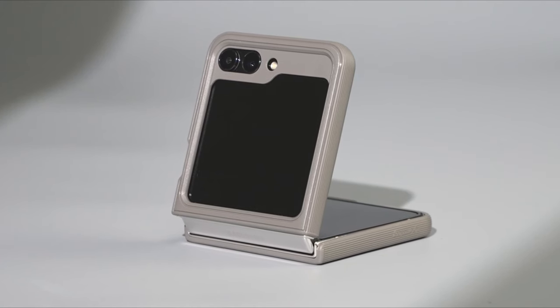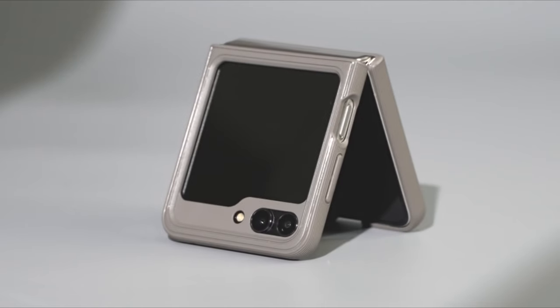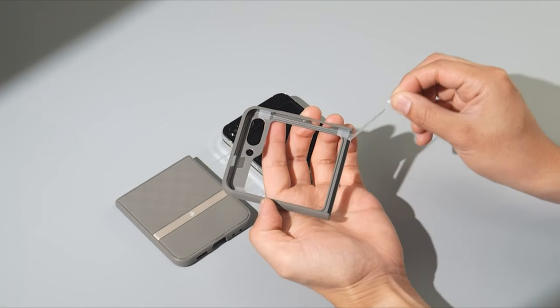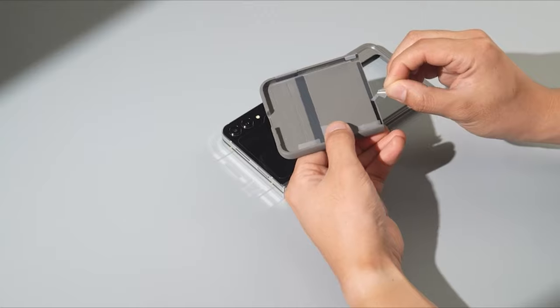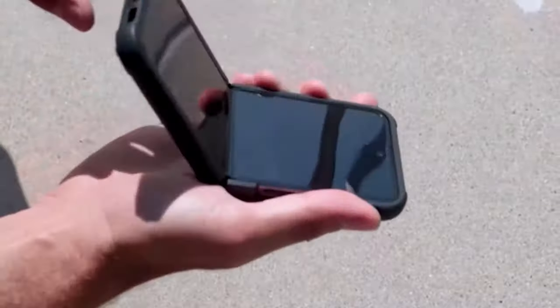Without compromising on the device's slim profile, the Caseology Parallax lets users enjoy both style and functionality, making it a reliable choice for safeguarding their device against everyday mishaps.